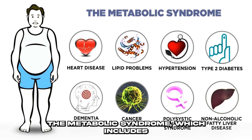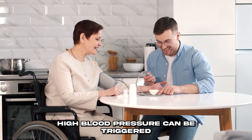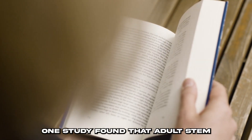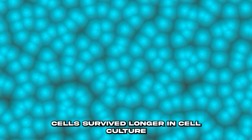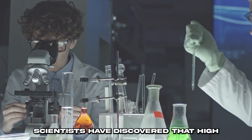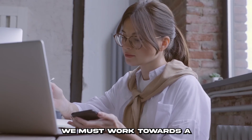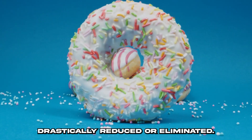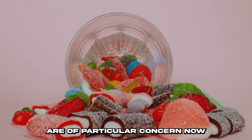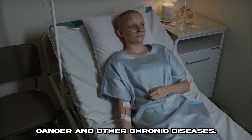The metabolic syndrome, which includes weight gain, insulin resistance, and high blood pressure, can be triggered by excessive sugar consumption and insufficient physical activity. One study found that adult stem cells survived longer in cell culture when glucose levels were decreased. Scientists have discovered that high blood sugar reduces stem cells' ability to repair and renew themselves. Added sugars and processed foods are of particular concern due to growing evidence linking them to an increased risk of cancer and other chronic diseases.